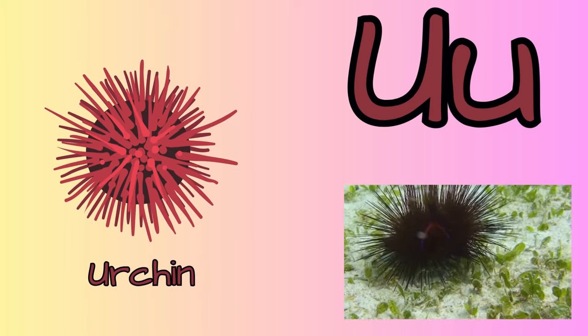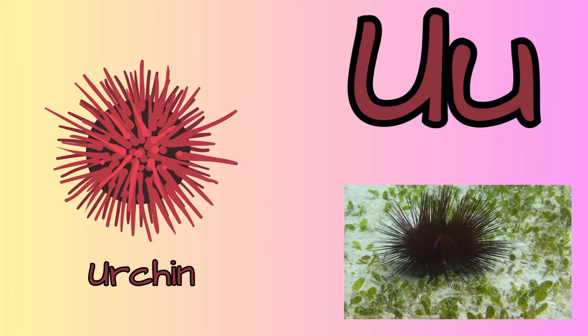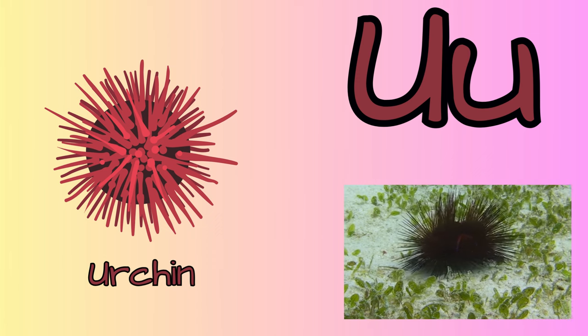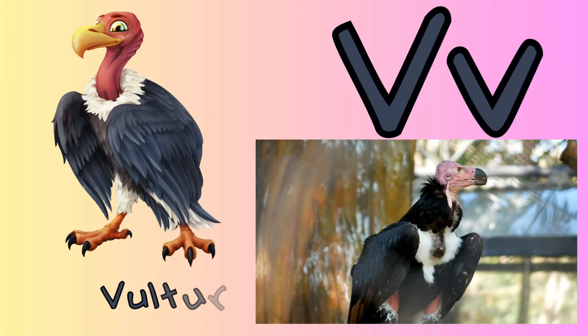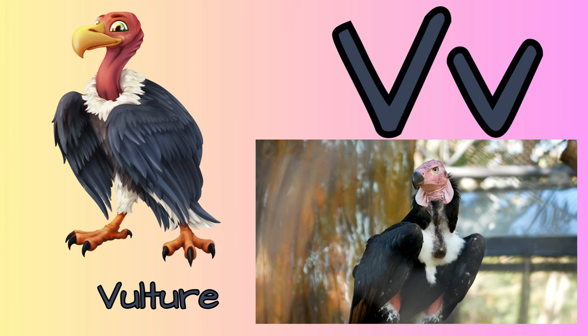U for urchin. They have zero bones in their body but they have a hard shell. V for vulture. Vultures have bald heads. Baby vultures are called fledglings.